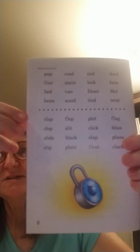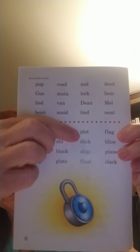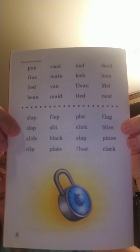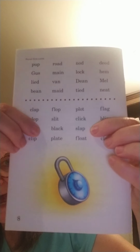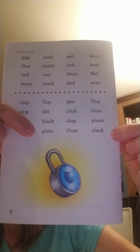Now we're going down to some blends — they mixed them up. We read from left to right, remember. Clap. Flop. Plot. Flag. Clop. Slit. Click. Bliss. Black — it's a color word we know. Slap. Plain. Clip. Plate. Float. Clack. You should be able to read through those. If you need to go back and practice them, that is fine — I know there's a lot of blends and vowels in there.